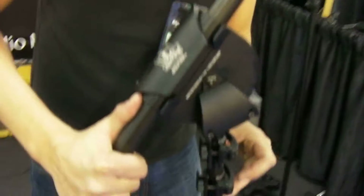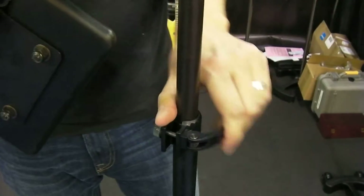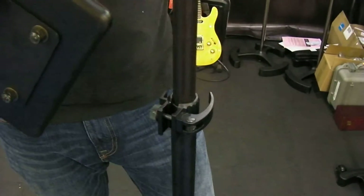Everything on the stand is a single release lever lock, kind of like on a mountain bike seat. You can adjust that with one motion. They have variable tension so they can be strong or weak if you'd like. Very nice.